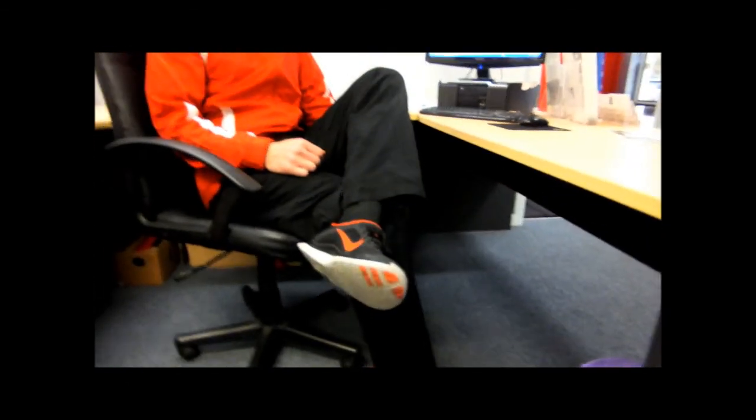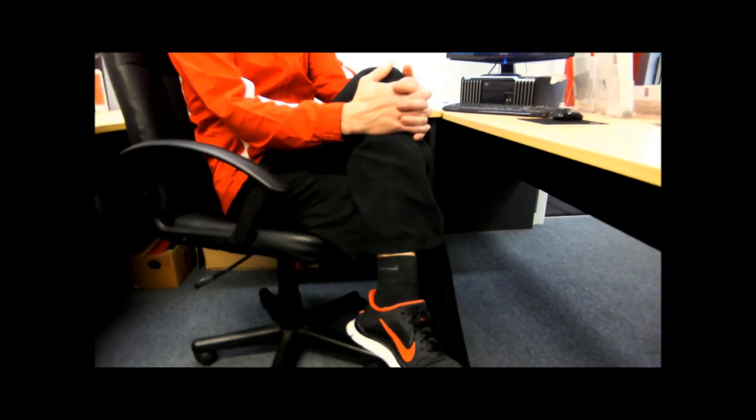Crossing your legs — sitting like this — is another problem. That's a good way to develop piriformis syndrome and sciatic nerve problems.